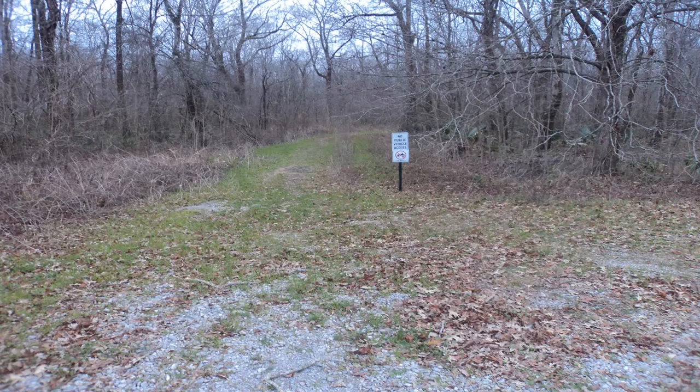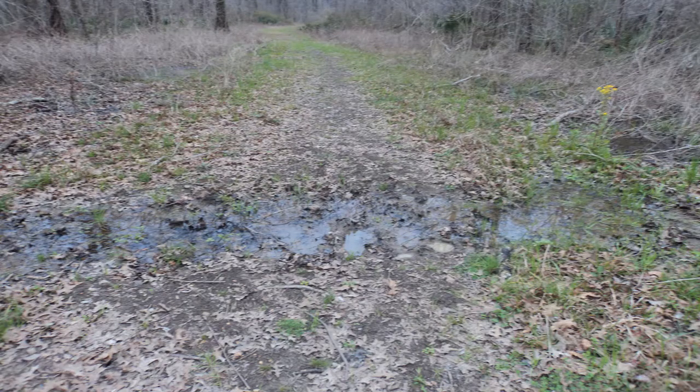This video is part of a project called Parking Full Time. The goal of this project is to display the glory of God's creation by exploring America one park at a time.